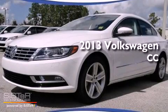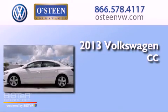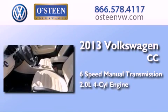This is a brand new 2013 Volkswagen CC. This four-door sedan has a six-speed manual transmission and an inline four-cylinder engine.